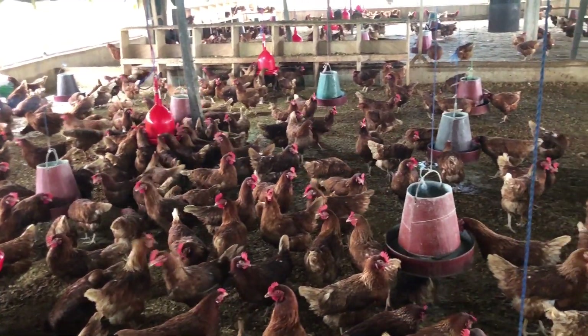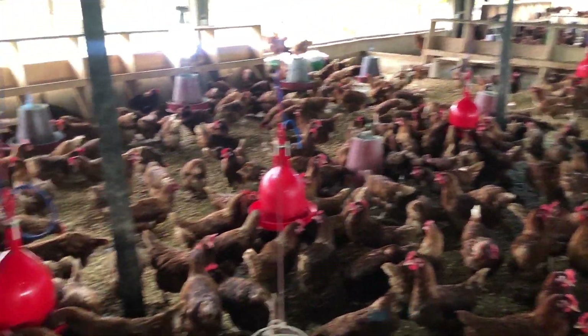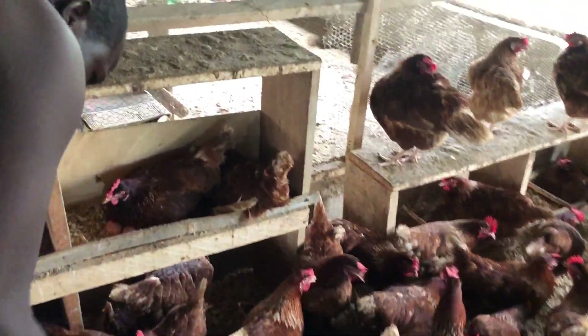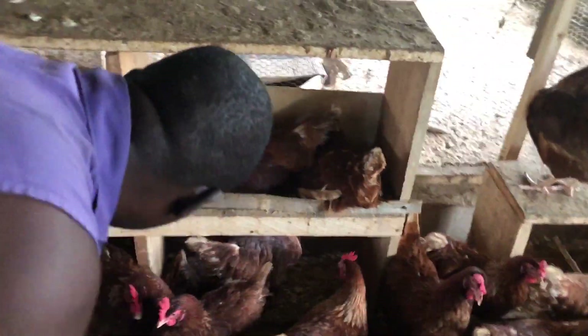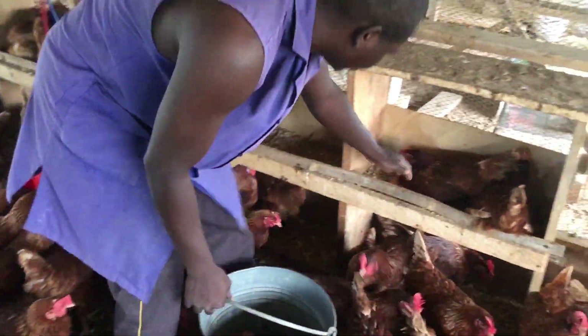Also, this system functions as insulation to help control the temperature. This is crucial in areas with changing weather patterns. The birds may rest on a cozy and plush surface thanks to the litter.